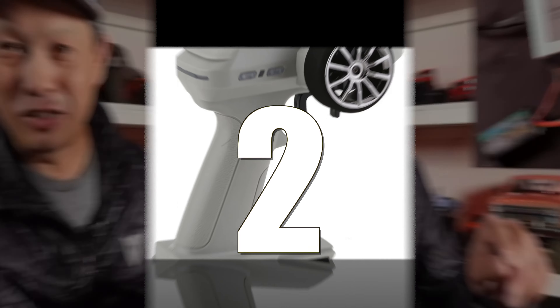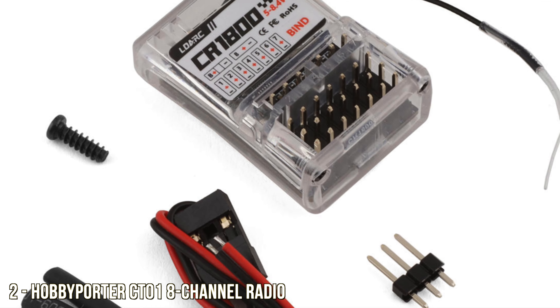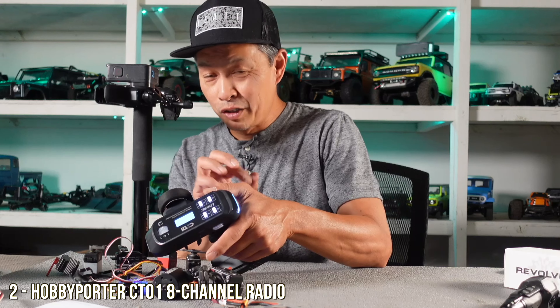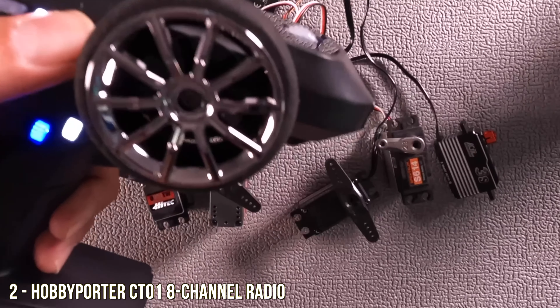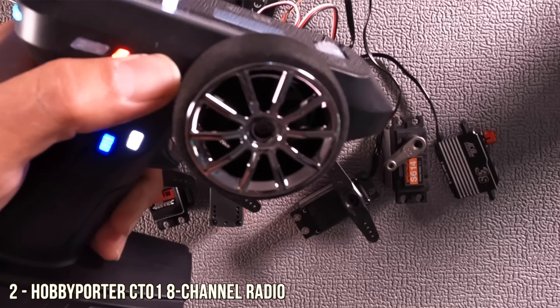Number two on the list is a radio — an eight-channel radio for $60, so you'd expect a cheap radio, right? But checking it out, it's a pretty high-quality radio, and we've seen it in some retailers for $40. This is the Hobby Porter CT01 eight-channel radio — we've tested it and we're running it right now, and it's performing very well.